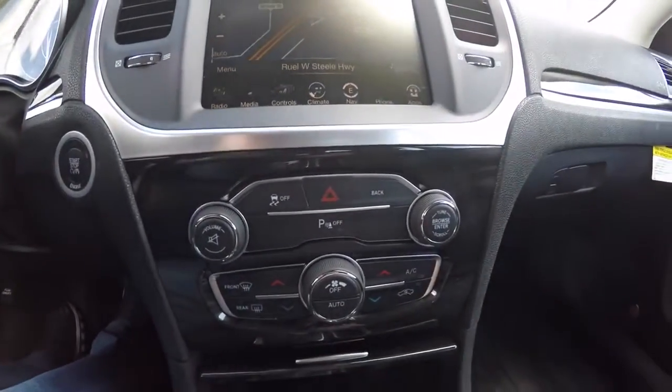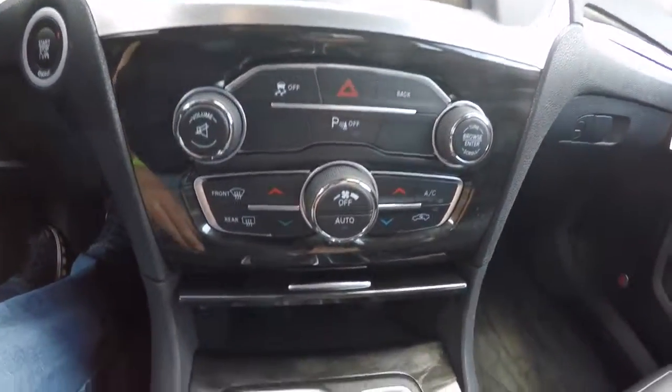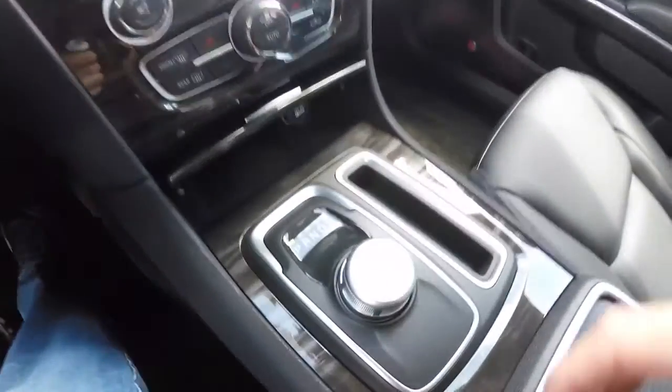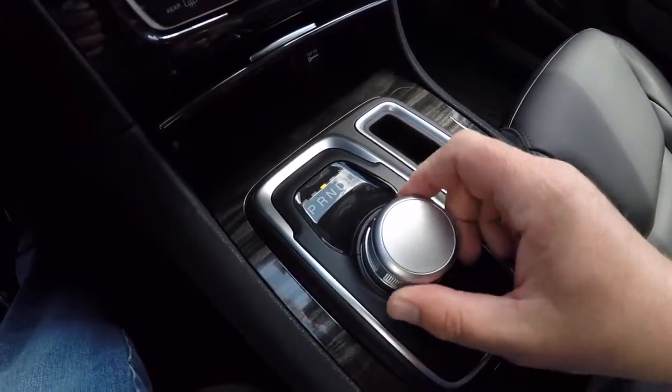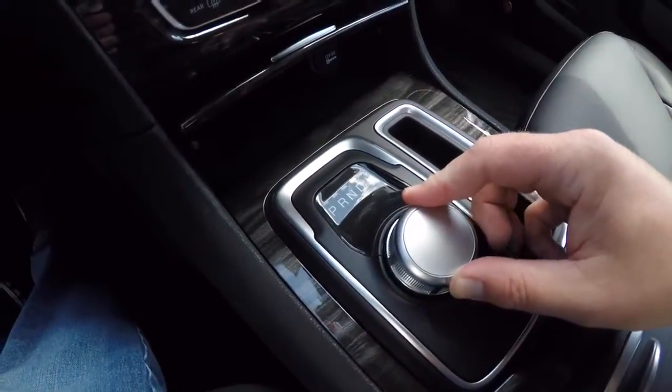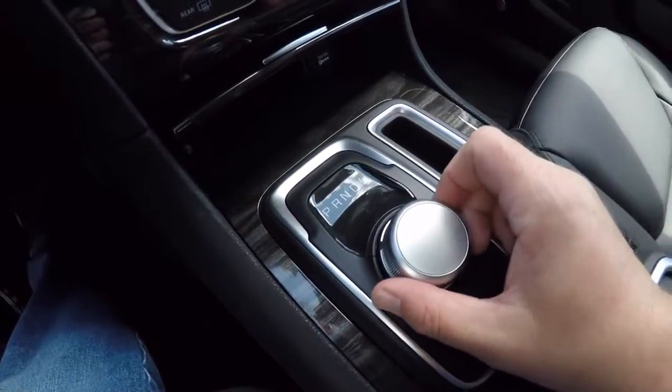Moving down, there are redundant controls for audio and climate, plus a nice little storage area with a 12-volt power point. This vehicle has the new rotary e-shift. To engage a low gear, press down on the knob and turn again — that prevents accidental selection.